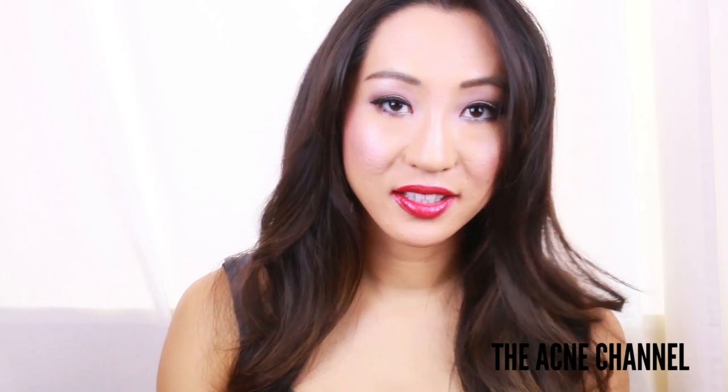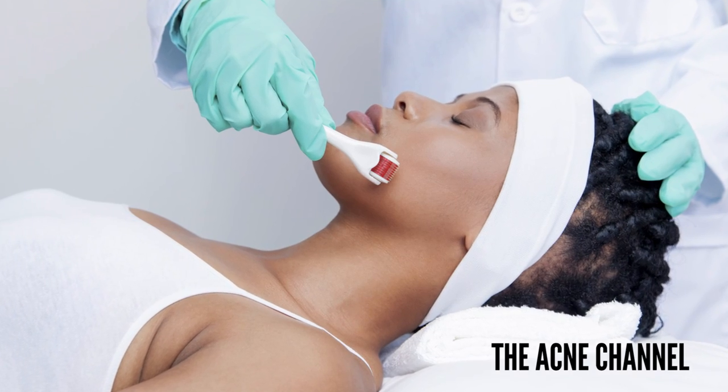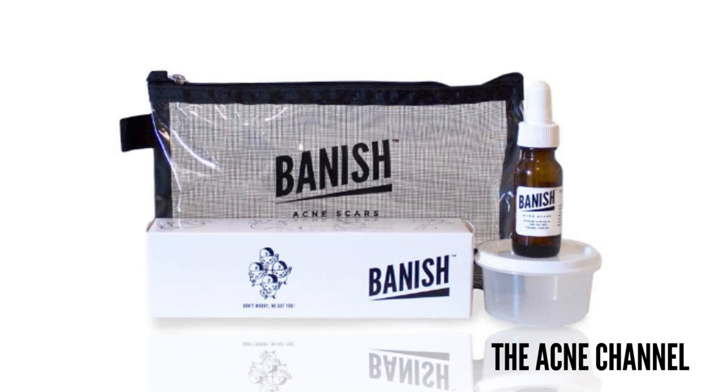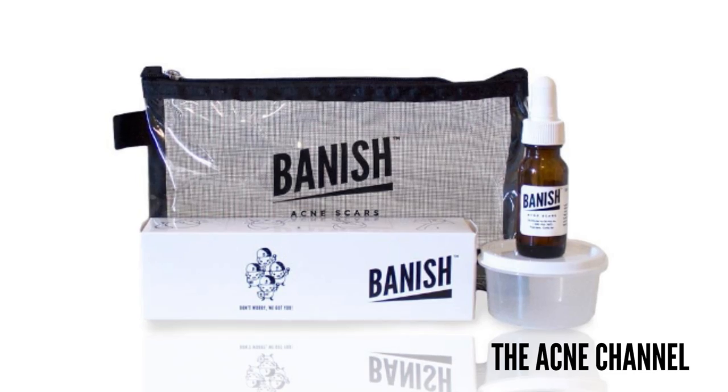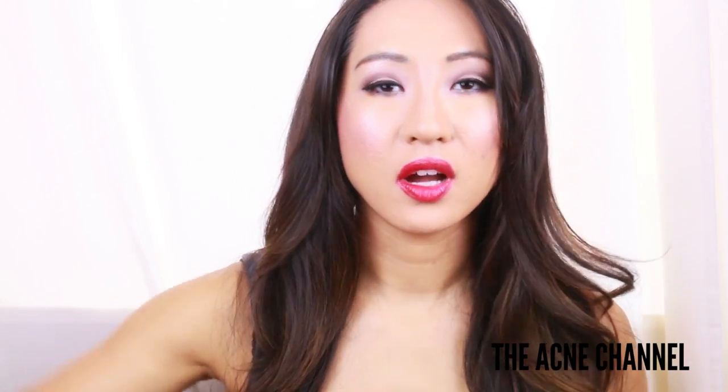Basically if you guys don't know, microneedling is the concept behind how the Banish Kit works. And the Banish Kit works with acne scars and hyperpigmentation and basically anything you want to do to kind of plump up the skin and give it an even color.